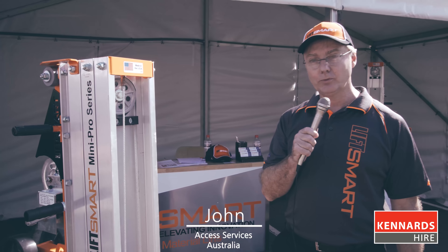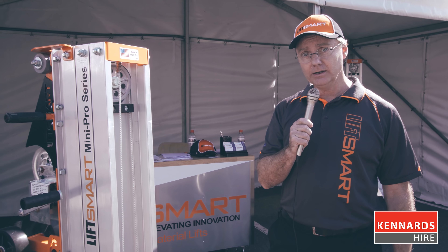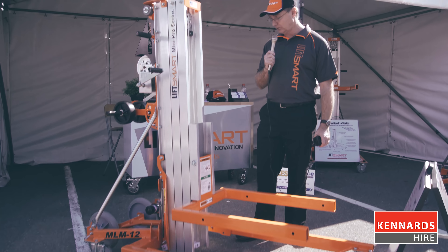I'm John from Access Services Australia and we're proud to promote the LiftSmart. It's available at Kennards Hire and it has various models, as you can see in the background, and it has various heights as well. This one's a 12 foot model.